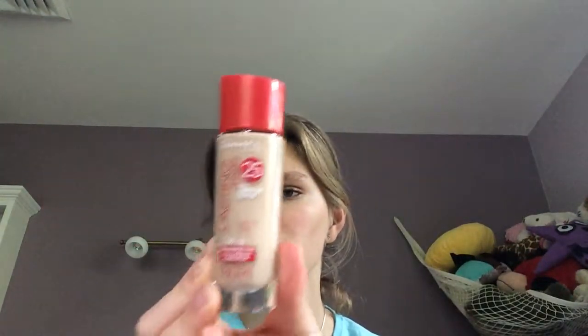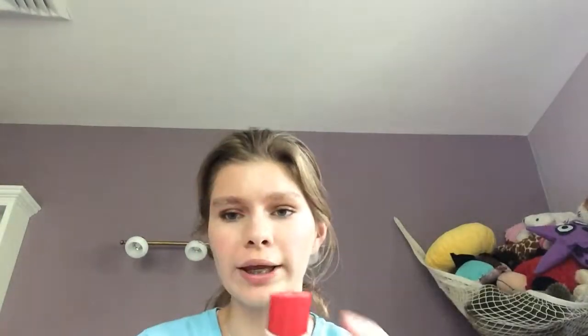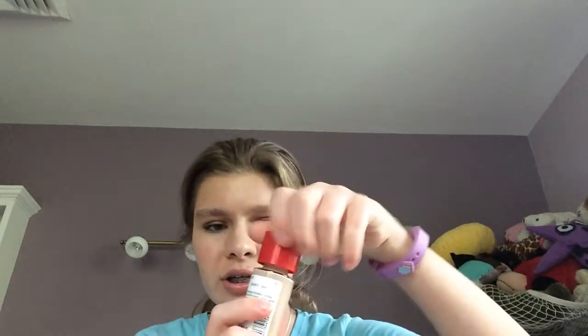The foundation that I've really been enjoying this month is the Rimmel Lasting Finish in the shade Ivory. I'm wearing it on my skin today. It is a really nice foundation. I really like it. I prefer foundations with a pump, but this foundation doesn't have one.